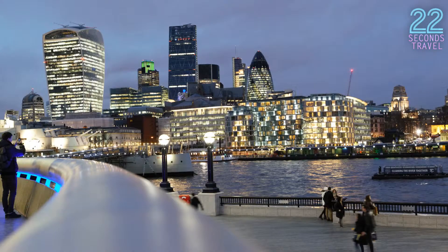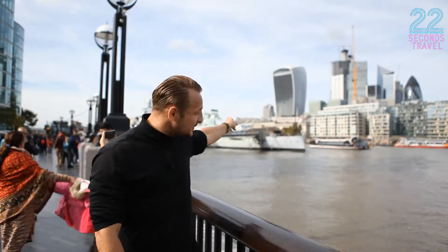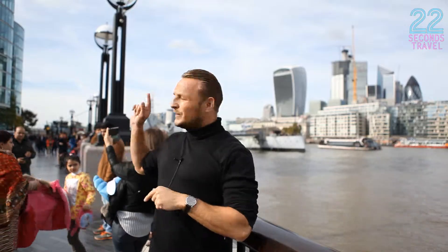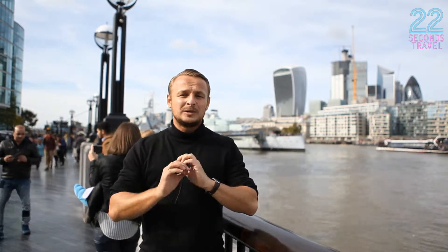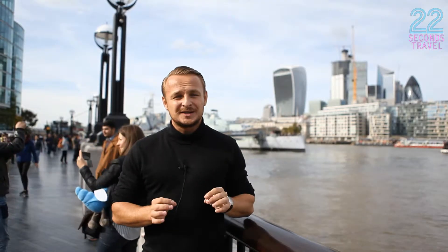You can also walk around the financial and modern part of London, which is right behind me, next to the tallest building, The Shard. Also the British Museum and many different science museums don't cost anything, and neither do all the public parks. So do make the most of the free attractions in London.